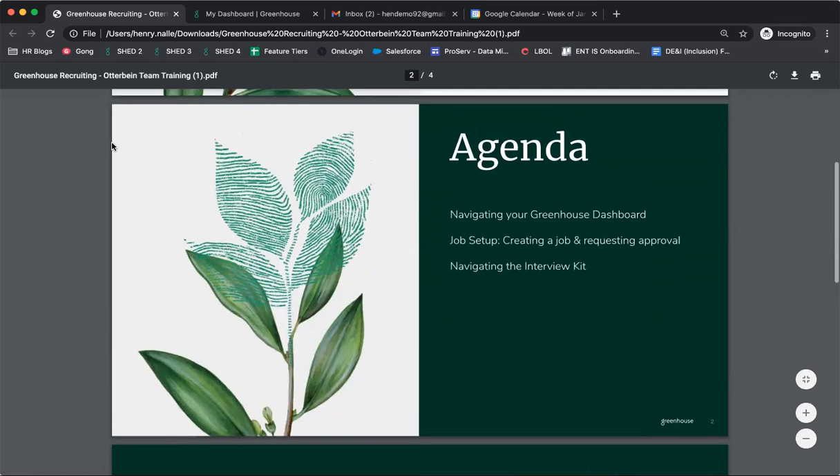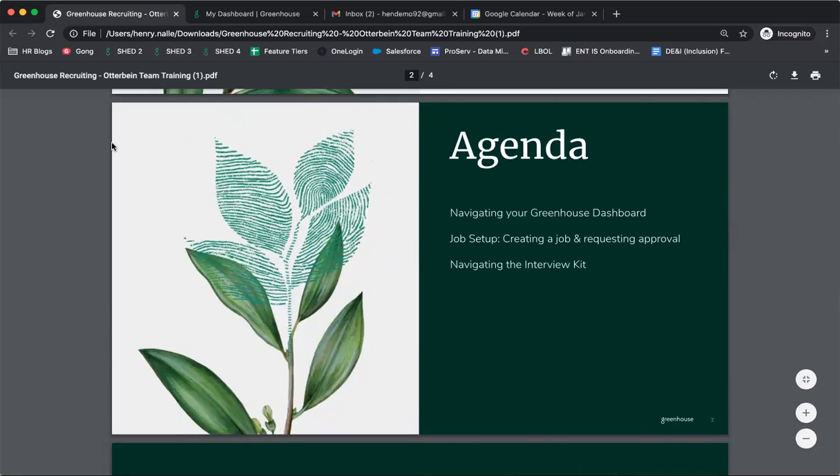In terms of our agenda, we'll be talking through a couple of core Greenhouse features listed on this slide. We'll start with walking through the Greenhouse dashboard, then take a look at setting up a job off a template, and then walk through an interview kit as if we're conducting an interview together. I'll pause for questions as I go, and you can throw real-time questions in the Zoom chat as well.